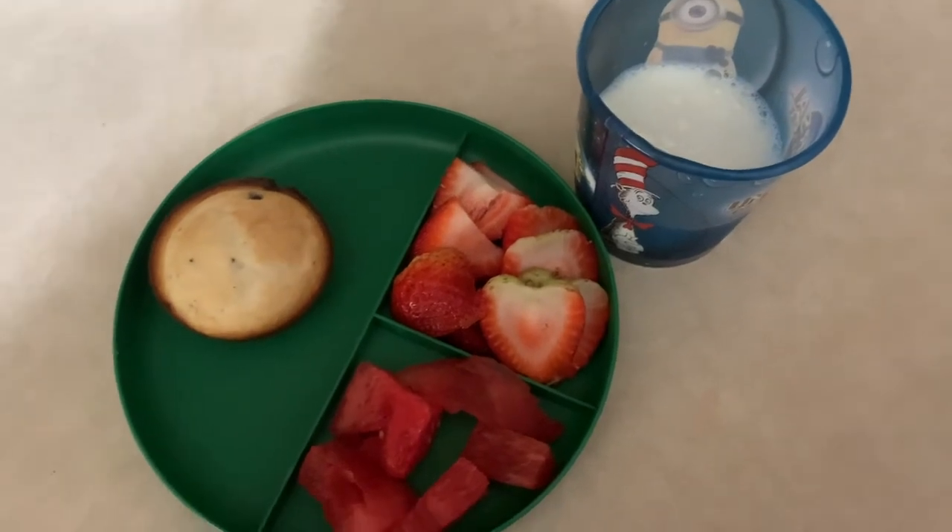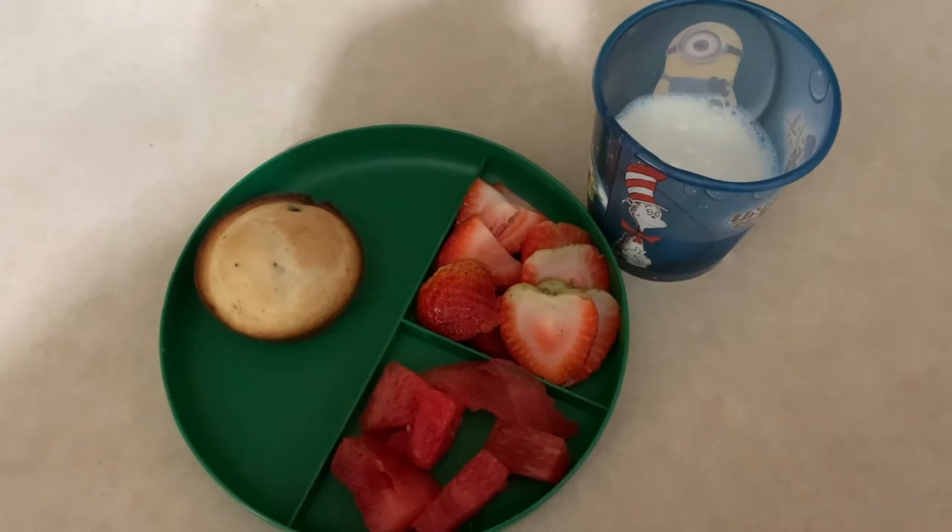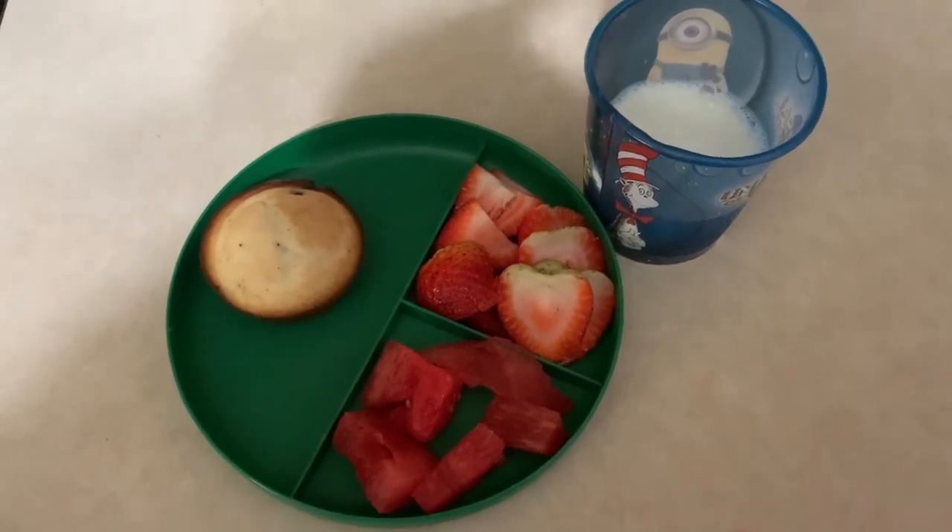So here is the kids' breakfast for this morning. I had made chocolate chip muffins the night before and they had fruit with them and a cup of milk.